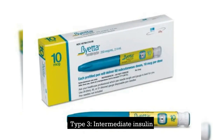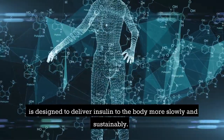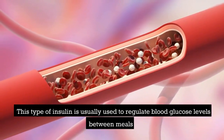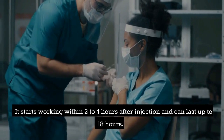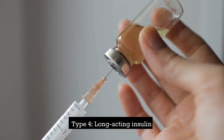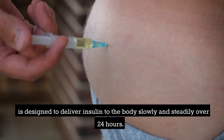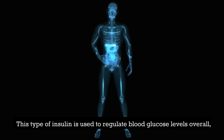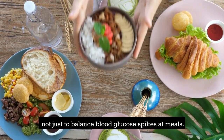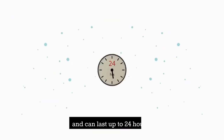Type 3 is intermediate-acting insulin. This type is designed to deliver insulin to the body more slowly and sustainably, and is usually used to regulate blood glucose levels between meals and overnight. It starts working within 2 to 4 hours after injection and can last up to 24 hours. This type of insulin is used to regulate blood glucose levels overall, not just to balance blood glucose spikes at meals, starting within 4 to 6 hours after injection and lasting up to 24 hours.